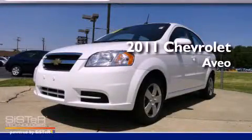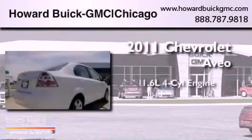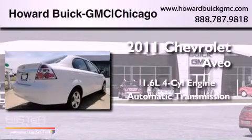This is a 2011 Chevrolet Aveo. It has a 1.6-liter four-cylinder engine and an automatic transmission.